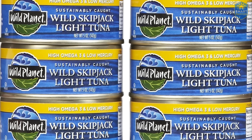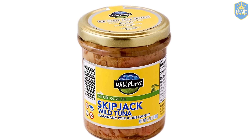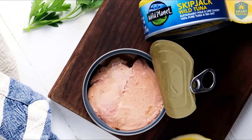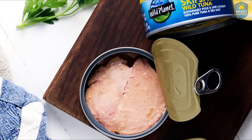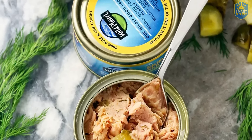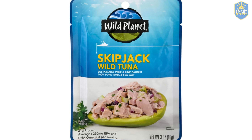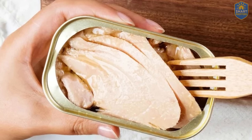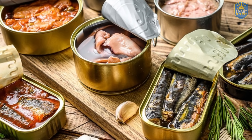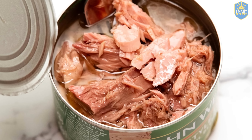For many Americans, Wild Planet isn't a familiar name. They don't run flashy ads. They're not sitting in the center aisle at Target. And their cans aren't designed to sparkle. But for anyone who reads labels carefully and understands the weight of the phrase 'pole and line caught skipjack,' this brand stands out as one of the few that still respects traditional, responsible fishing. Why does that matter? Because this method eliminates mass netting, reduces the chance of stressed or contaminated fish, and most importantly prevents mixing in larger tuna species — which are the main culprits for high mercury.